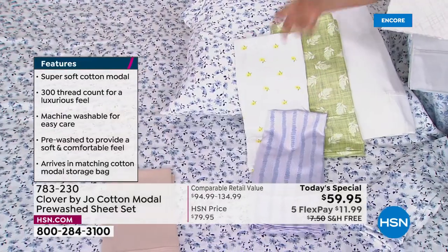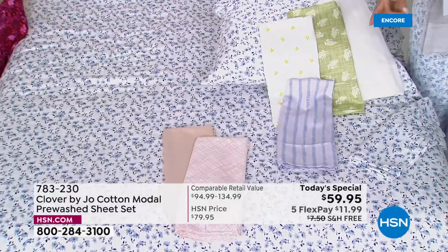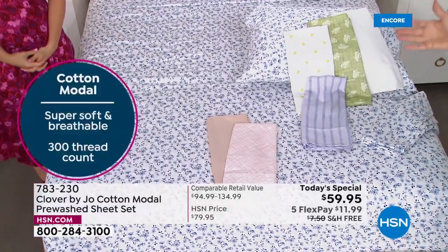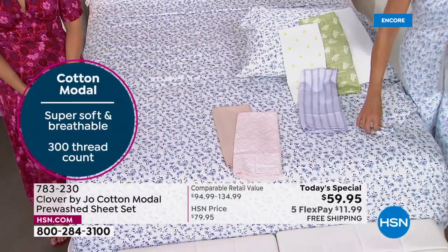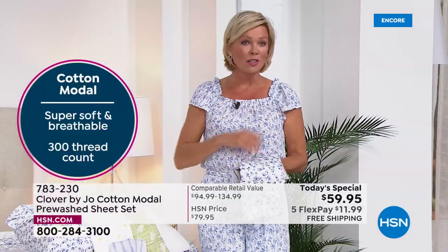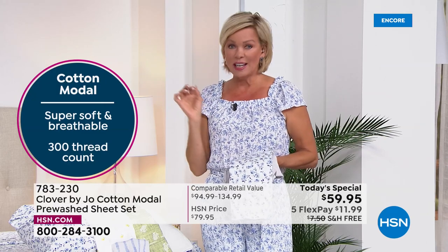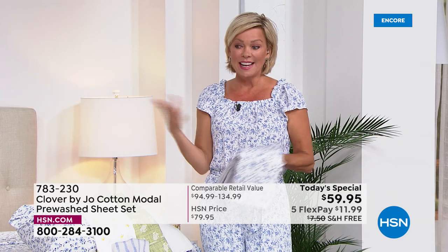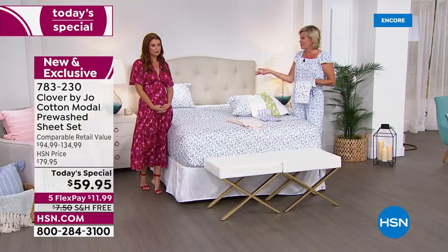We have this on flex pay and you don't have to have an HSN card to do this. We know you've brought in a lot of new customers tonight with the launch of your brand, Joanna. $11.99 is all you have to put down on your card of choice — any card. If you have an HSN card you can add a sixth flex and get these delivered for less than ten dollars. Everybody gets free shipping to your door or to somebody else's door — great for a wedding registry.